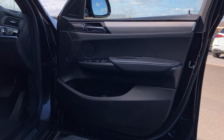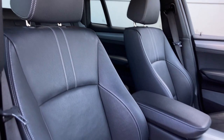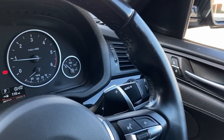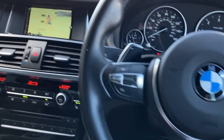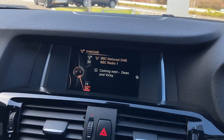Entering into the front of the cabin now, we can see the heated front seats which are in fantastic condition. As we turn now to the multi-function steering wheel, you can see the hands-free mobile controls, gearshift paddles, the gauge cluster, and the cruise control. On the center display we have satellite navigation as well as DAB radio.